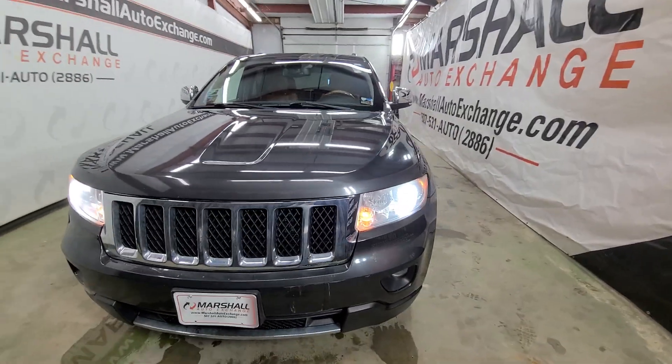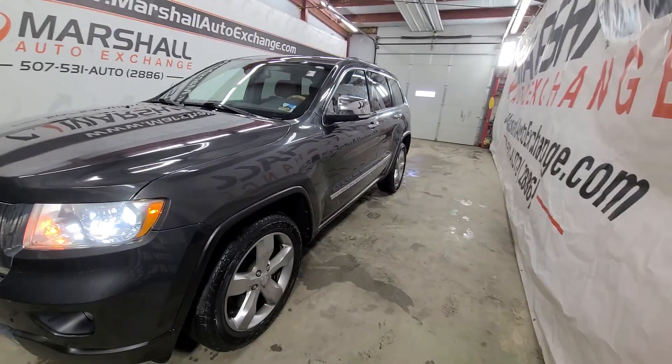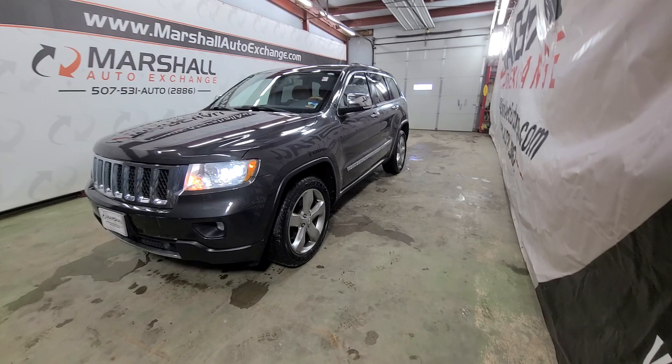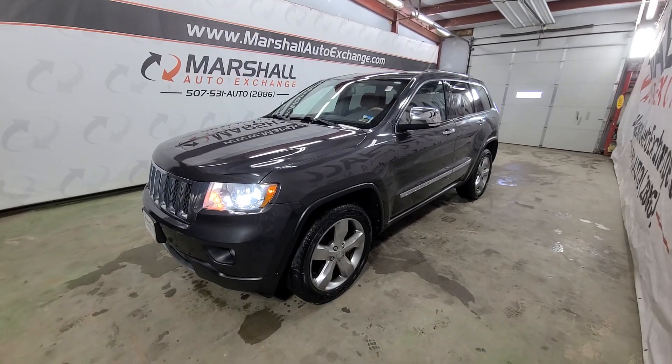And lastly, if you found this video helpful in your buying process, be sure to hit that like button. We make these videos for you to help with the buying process, so if you found it helpful, hit that like button. If you decided this vehicle isn't for you, no problem — hit the like button anyway, because that tells us these videos are worth our time to make. Thanks for watching, and we hope to see you soon. Thank you.